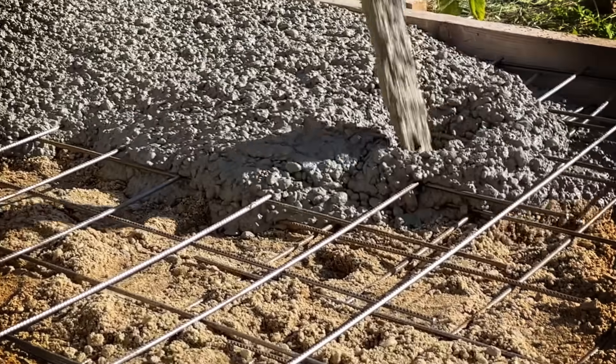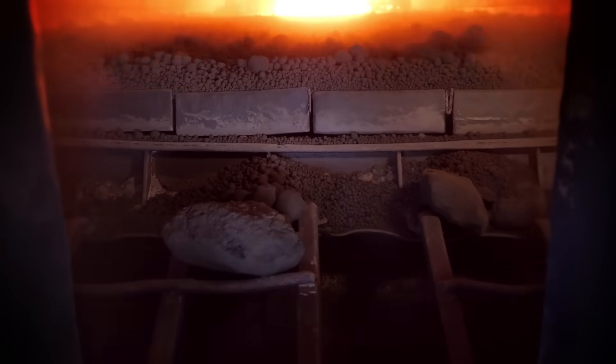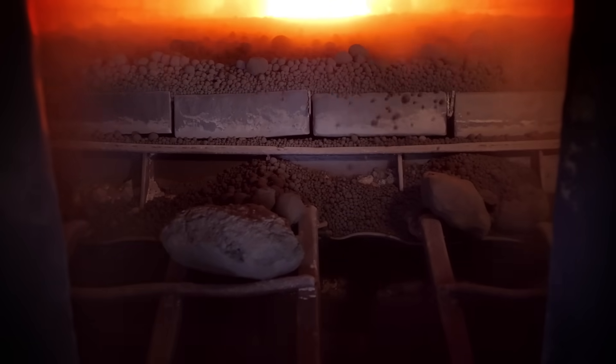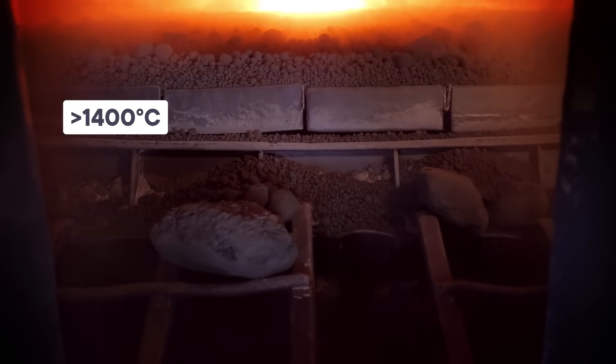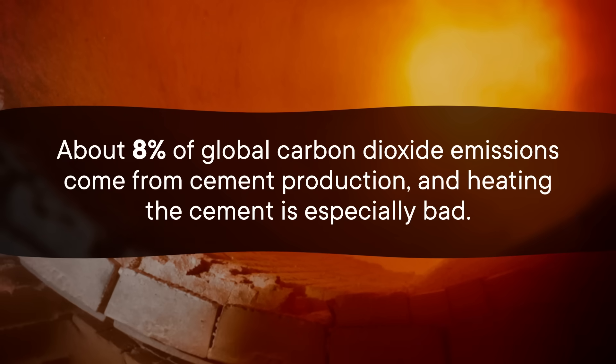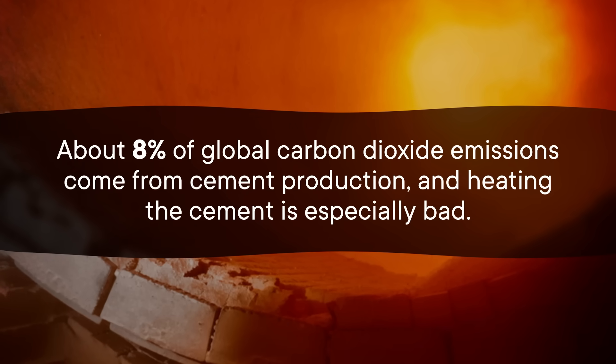And it isn't just beaches that will benefit from us learning how to make this material. Beach rocks are a naturally occurring type of concrete, and some researchers are looking into how we can use them to change the way we make concrete. The best way we have of making cement involves heating the cement mixture in a kiln reaching temperatures of over 1400 degrees Celsius. That process causes a lot of carbon dioxide emissions, and with cement being the basis of most building materials in the world, those emissions add up — about 8% of global carbon dioxide emissions come from cement production, and heating the cement is especially bad.